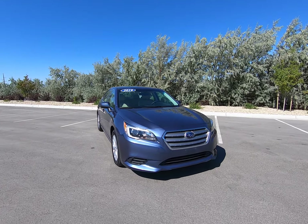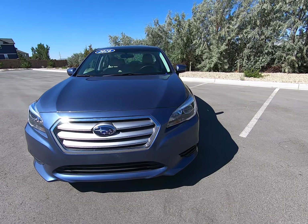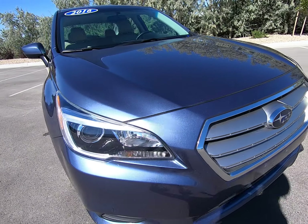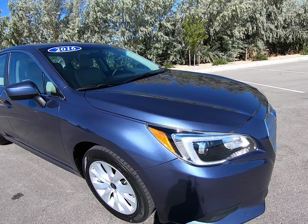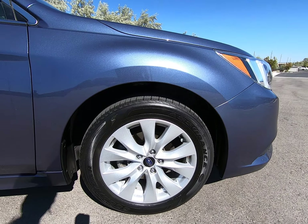Hey everybody, today I'm here with a 2016 Subaru Legacy dressed up in blue. Beautiful clear headlights up front, big prominent grille. I see minimal rock damage up on the hood. The silver rims are in great condition as well.